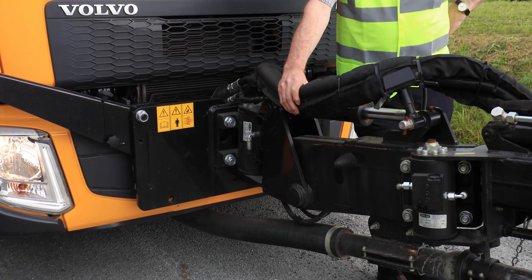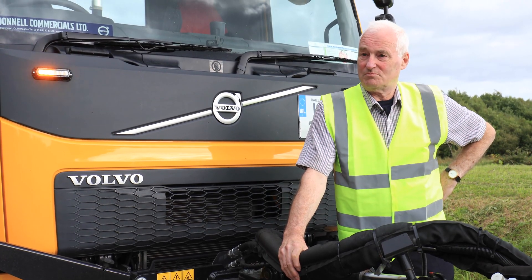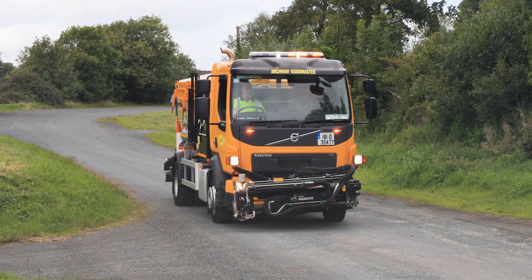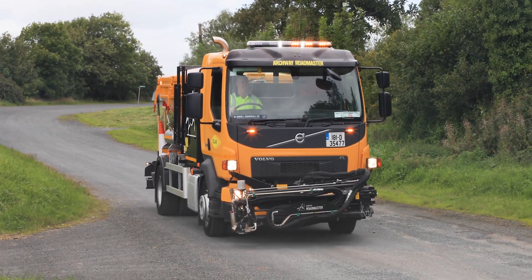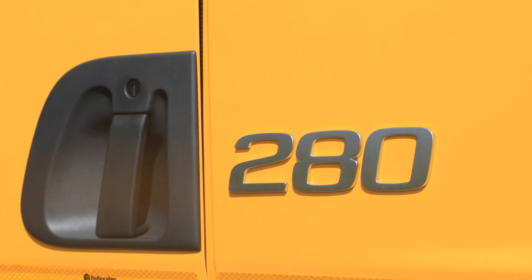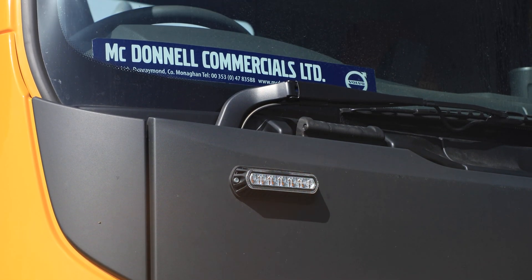The reason we prefer to use Volvo chassis as a base for our equipment is because of the terrific bodybuilder support available from Volvo. When it comes to attaching a specialist piece of kit like this onto a vehicle, it's very important to have good technical support available, and we find that's of great assistance to us.